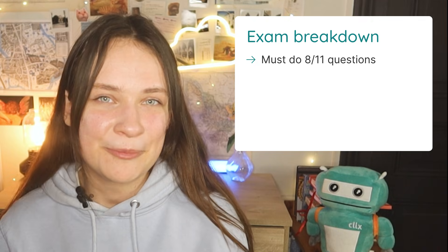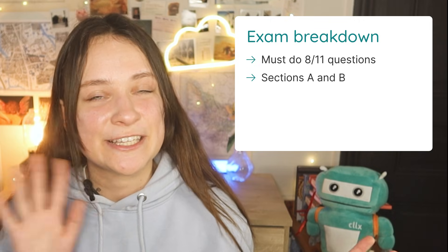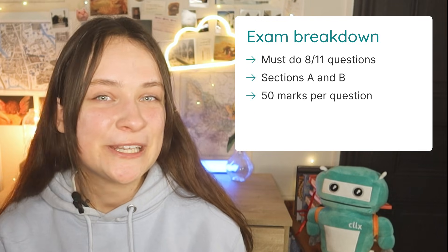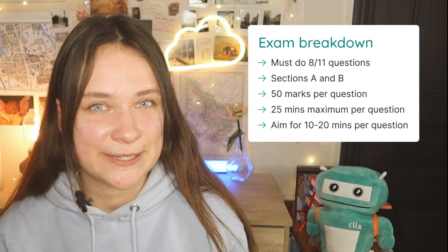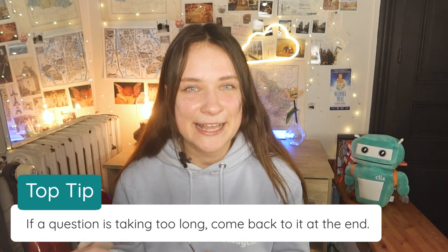The first thing you need to know about the Leaving Cert Chemistry exam is that you'll see 11 questions on the exam paper but you need to do a minimum of 8. The exam is broken down into Section A for the experiments and Section B, and every question is worth 50 marks. You shouldn't spend more than 25 minutes on any one question. If you're taking too long on a question, leave it until the end of the exam, as spending too long on one question takes away time from the others.